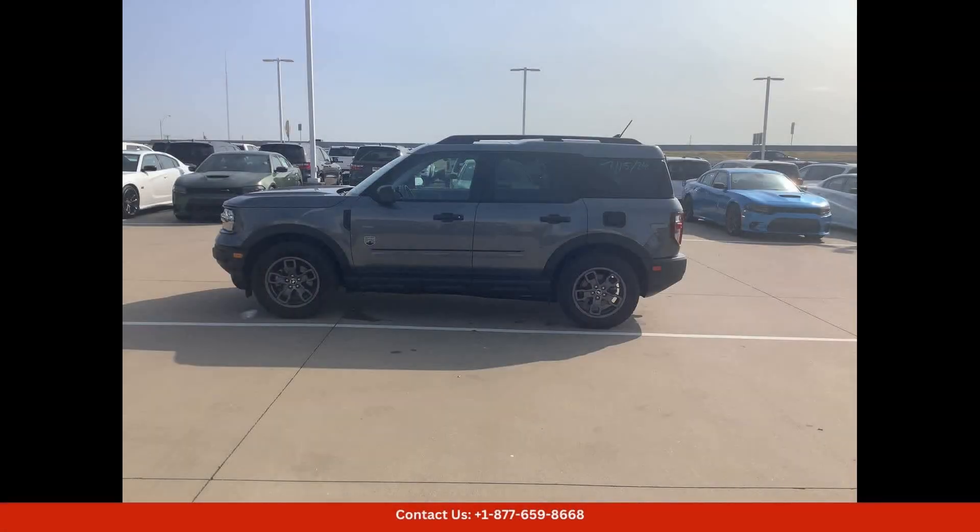The Bronco Sport Big Bend comes equipped with standard four-wheel drive, providing excellent traction and control in any driving conditions.